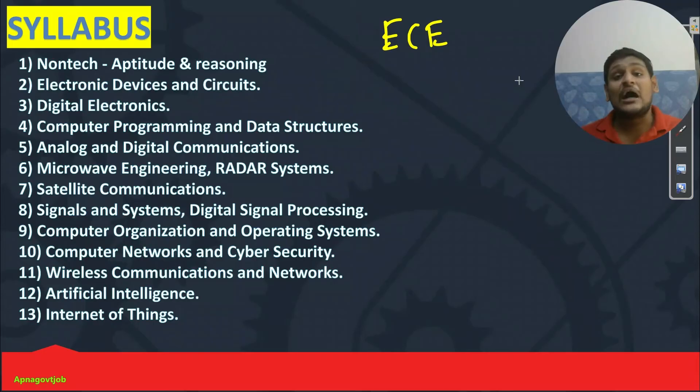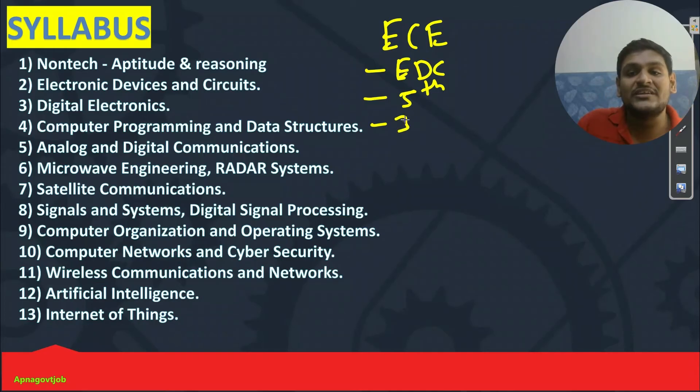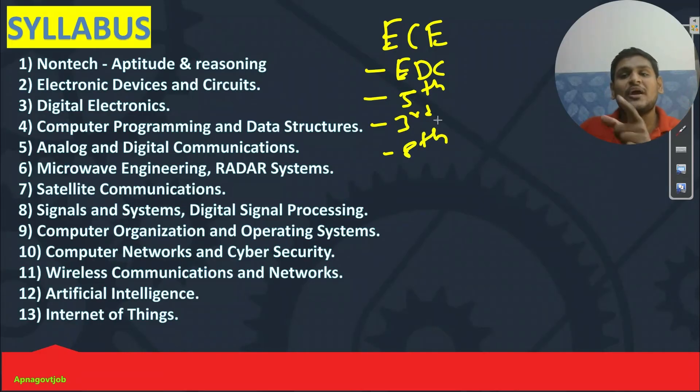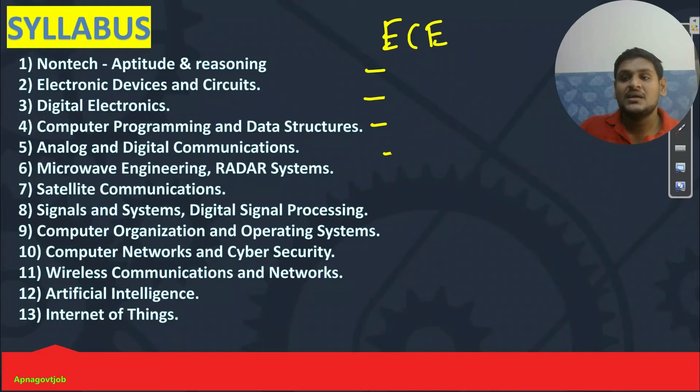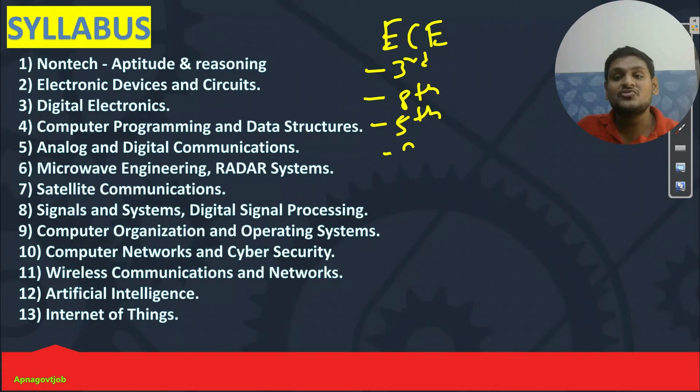Next is for EC students. Basically your competitor is computer science guys. So first we will get grip on our own subject and our own syllabus. You will start with EDC — mandatory. Then your communication — analog and digital communication, that is the 5th point. Then you can move to digital electronics. Then move to your DSP also — 8th point. So the revised sequence is: first start with digital electronics, then 8th point — signal system and DSP. Then move to analog and digital communication, 5th point. Then move to 2nd point — EDC, electronics devices and circuits.